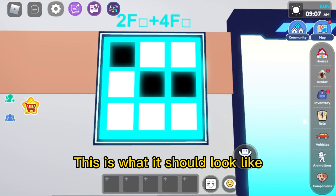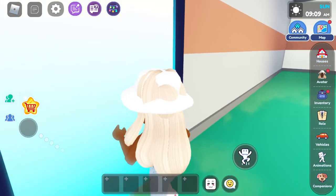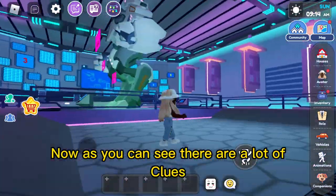This is what it should look like. Now as you can see, there are a lot of clues.